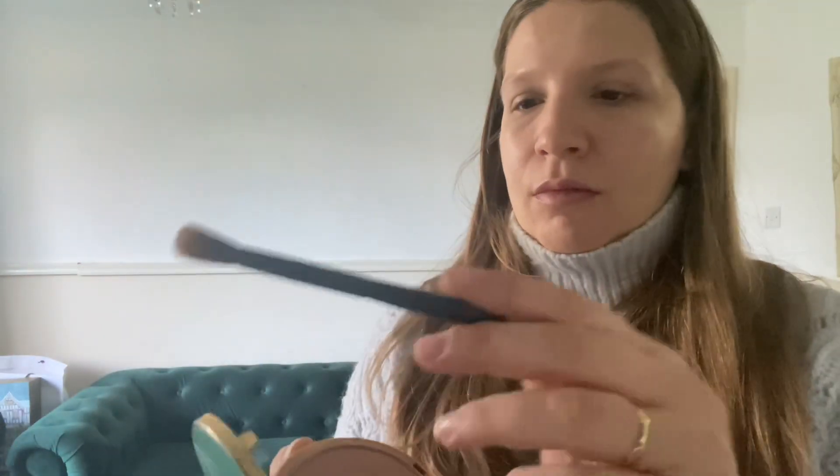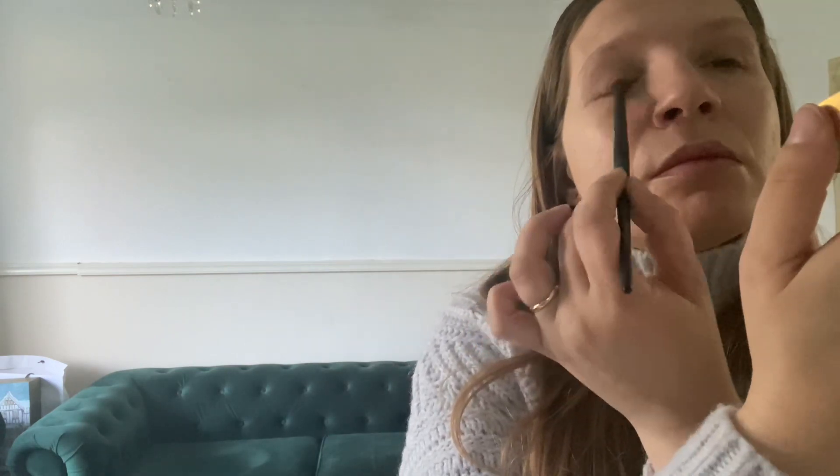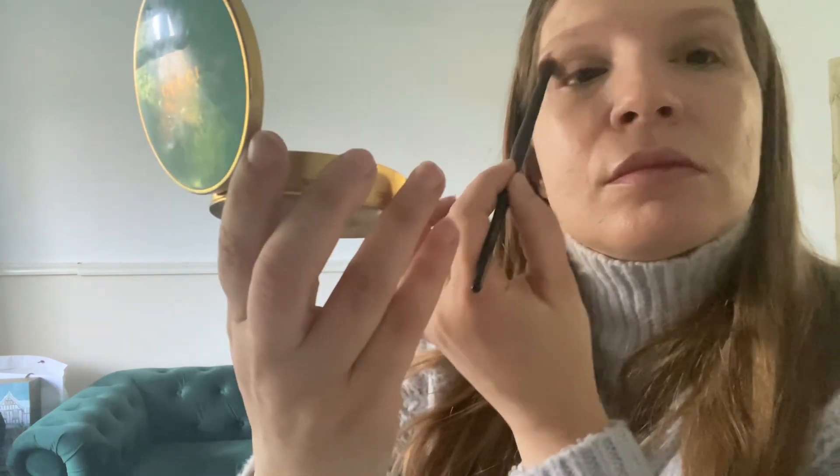I'm also going to use the same Gucci bronzing powder as my eyeshadow today. I'll apply it all over my lid and on my crease — I love using this shade as both an eyeshadow and a bronzer. As you can see it's really pretty on the eyes, easy to blend, and it looks stunning.